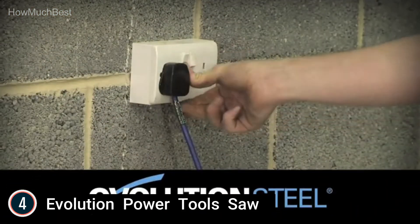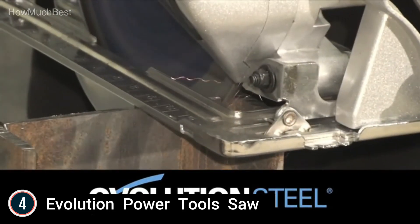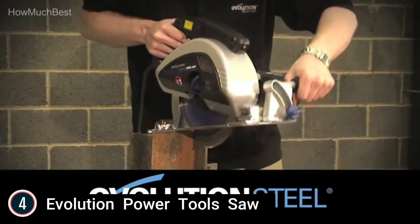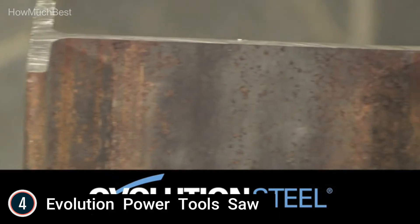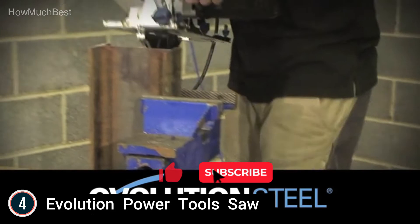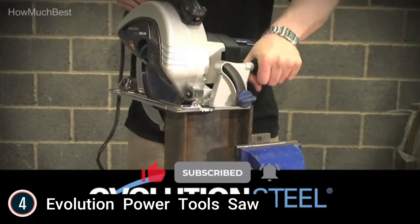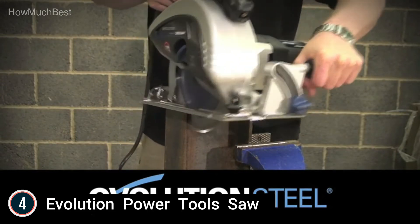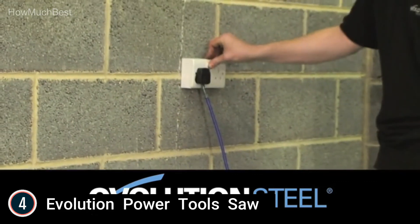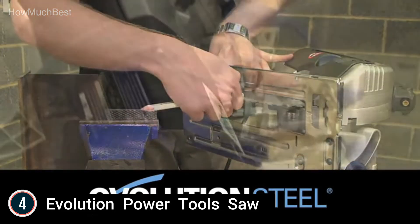The Evolution Evasaw 230 9-inch steel-cutting circular saw supplies the highest-grade commercial steel-cutting toughness on the marketplace today. When cutting steel, the Evasaw 230 cuts cold — no coolant is required. Since the material is cold it can be handled and worked with immediately. Featuring a 48-tooth carbide-tipped blade, this machine outshines abrasives, cutting faster and lasting 20 times longer.